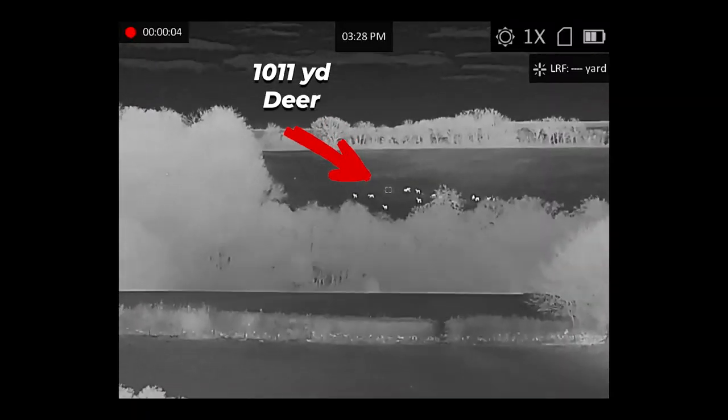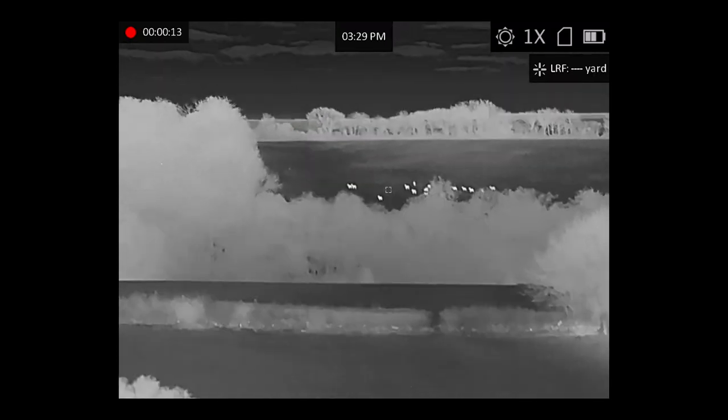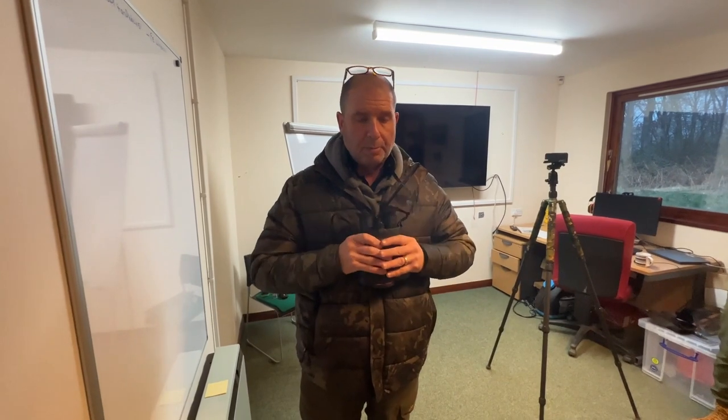These are absolutely superb. I love these — they've got a sub-20mm Kelvin sensor, which is one of the most sensitive on the market. Just phenomenal. All-encompassing — put them in your pouch and you're away deer stalking all day. Brilliant stuff.